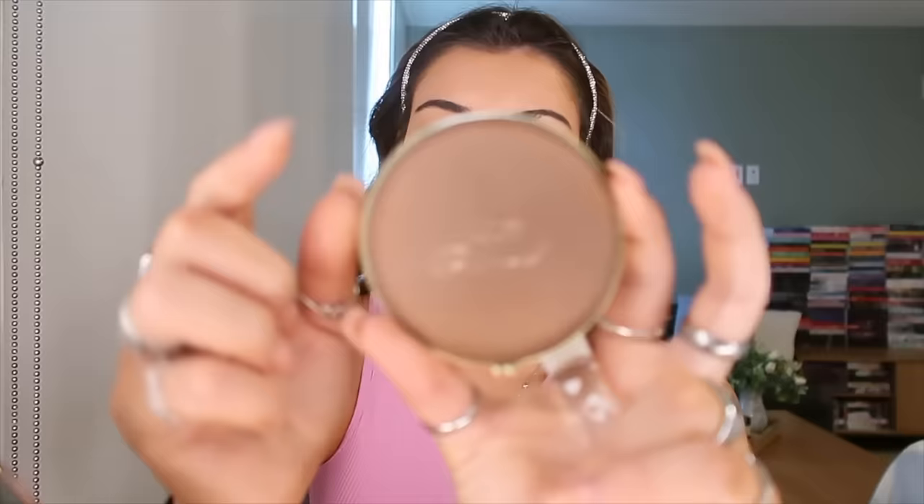Next is powder bronzer. I go in with my trusty Too Faced Chocolate Soleil bronzer using a Wet and Wild brush that has two ends. I use the more precise end first to carve out a line, then the fluffier side to blend in big circles. Then I go in with another bronzer — the Kylie pressed bronzing powder in shade almond — using the fluffy brush on my forehead and around where I just did that precise contour line.